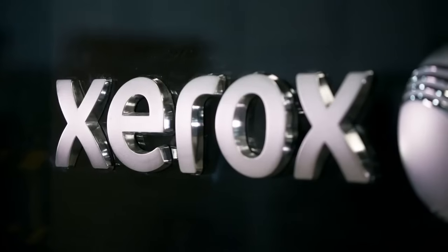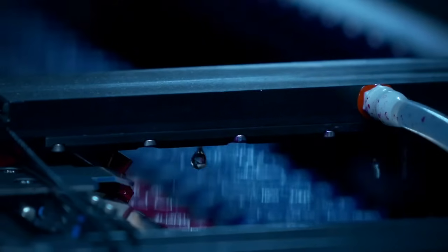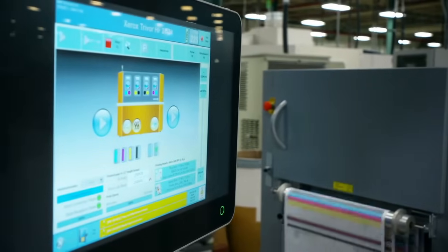Xerox today has over 5,000 field support technicians worldwide. The things that they provide for our customers today are far more advanced than we did in the past. We've become more of a solution software-based organization than we ever have, because our equipment is tied to the customer's business and their day-to-day work.